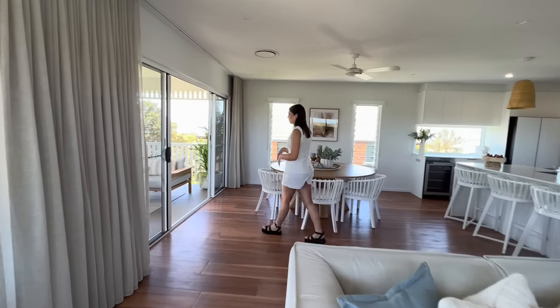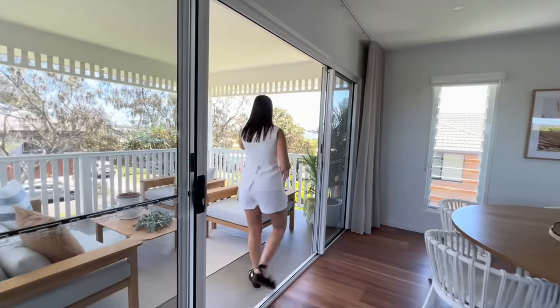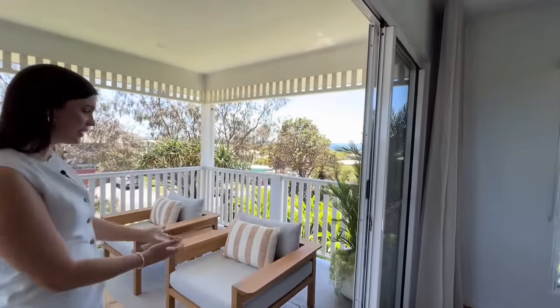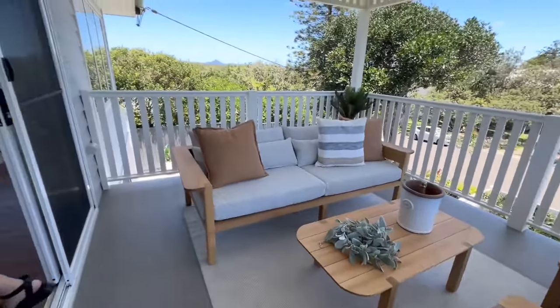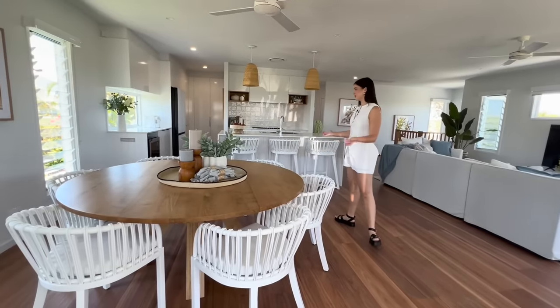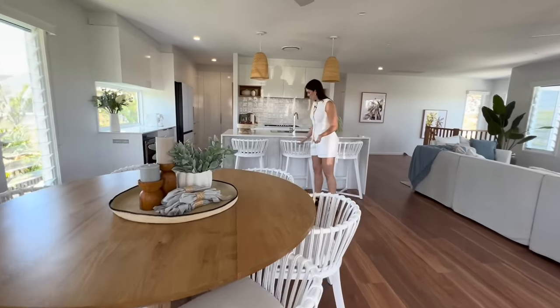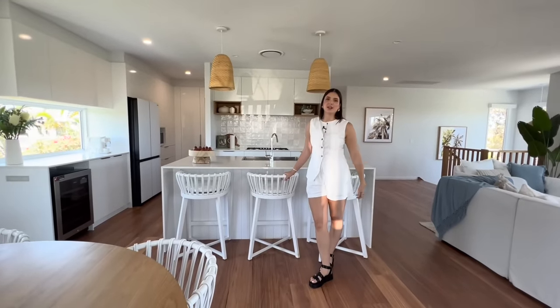Out here, we've got a full outdoor living space and it just takes full advantage of our beautiful view. The timbers really warm up this space, which had a lot of grey without the furniture. Coming back into the kitchen and dining, the repetition of this timber is beautiful. And I just love these bar stools, which bring in that awesome structure that I've used here in the dining as well.